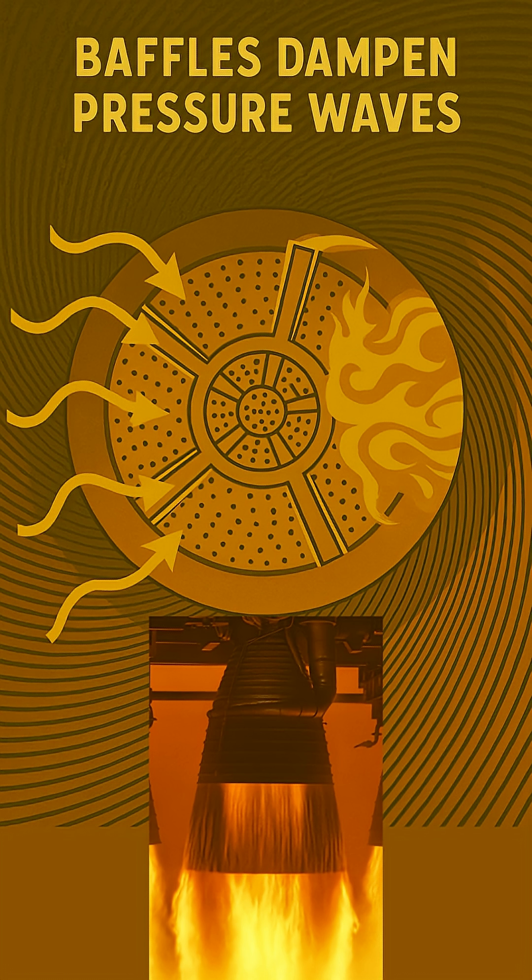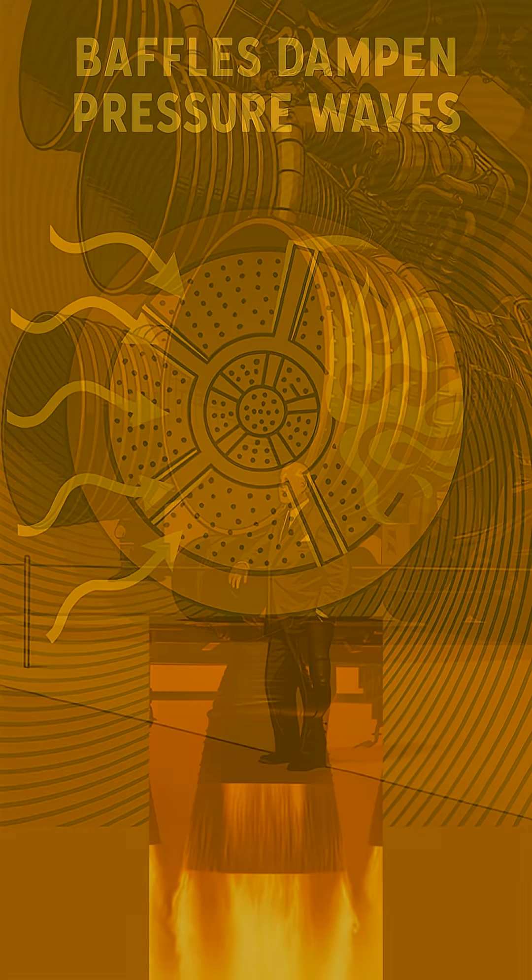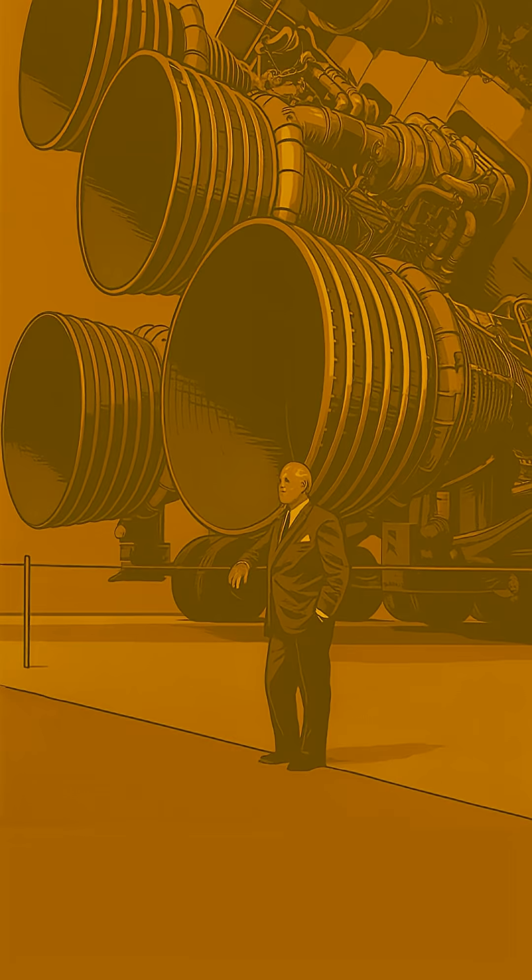This brilliant design works by physically breaking up and absorbing those dangerous pressure waves, preventing them from building up and resonating. Propellants streamed through thousands of tiny holes on this same plate, and the baffles ensured their combustion remained incredibly stable, quelling oscillations in milliseconds. A truly brilliant design for a fiery problem!